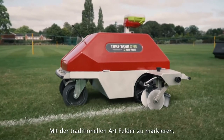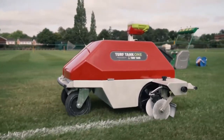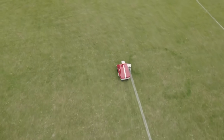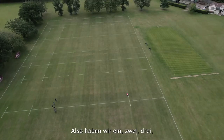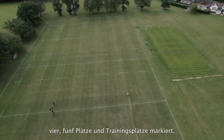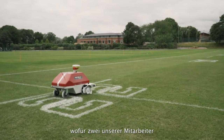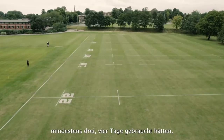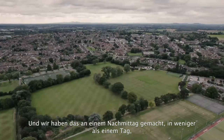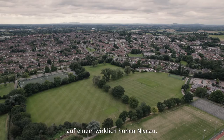With the traditional way of marking pitches there was a lot of time wasted. We've marked in one, two, three, four, five pitches and the training grids, which would have taken two members of staff at least three or four days, and we've done that in an afternoon — less than a day — and to the standard it's done to as well, it's fantastic.